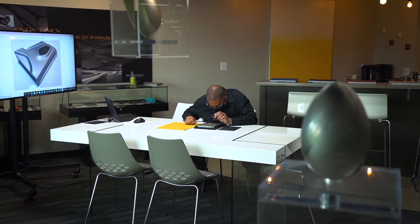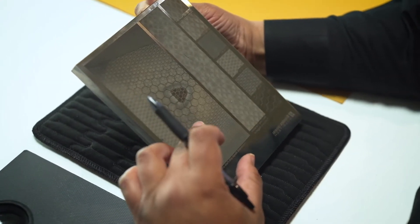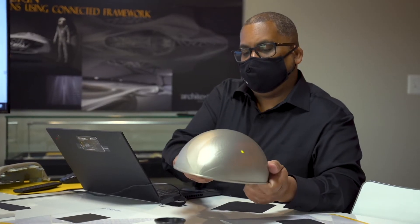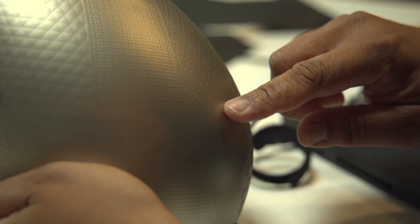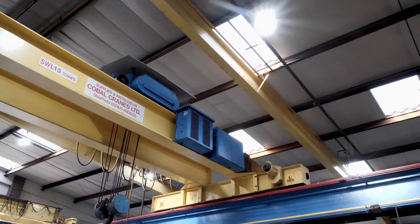Consistency is very important for us at Standex Engraving and also for our customers. There is a lot that goes into developing textures for a product, and we want to make sure we create something that is feasible for the application and creates consistent harmony — especially for the automotive sector.